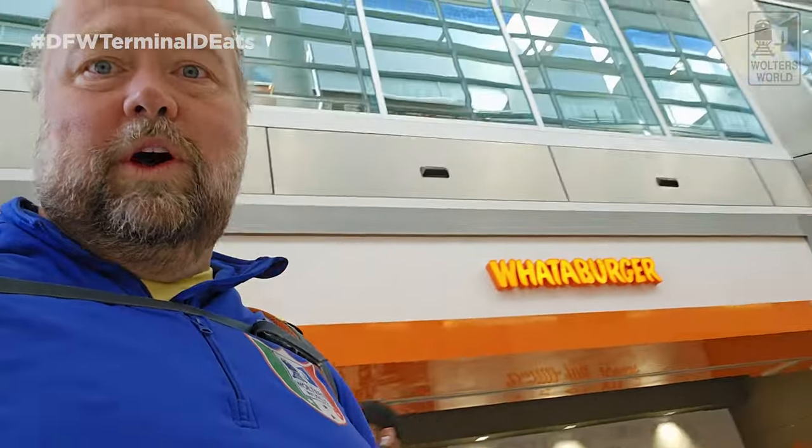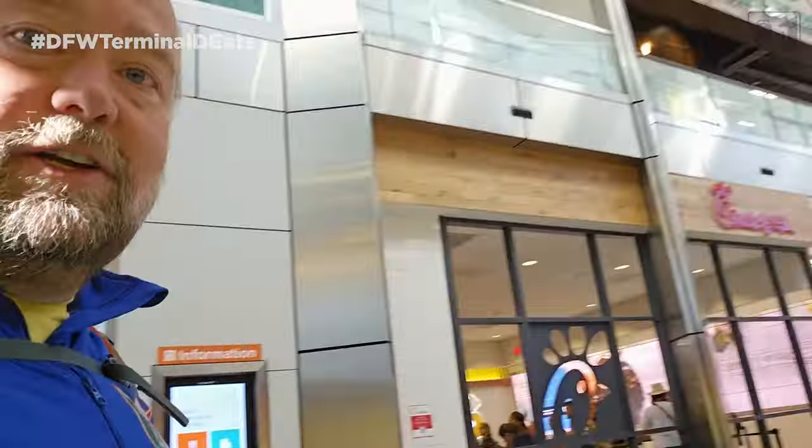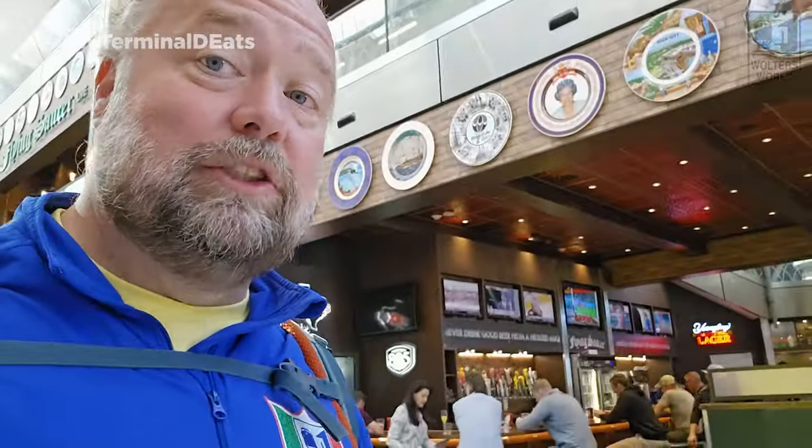One of the most important fast food spots if you're in Texas — there is a Whataburger here in Terminal D, kind of across from D17. Make sure you try the spicy ketchup. Also on the boardwalk you've got Chick-fil-A — closed on Sundays — a Subway, and the Flying Saucer bar chain where you can get beers and bar snacks.